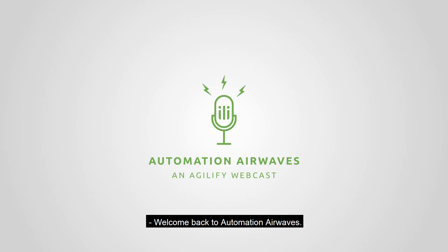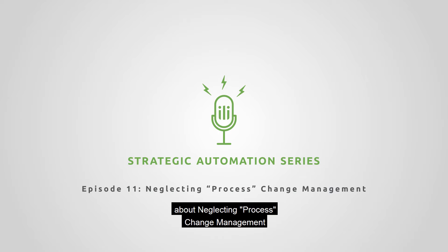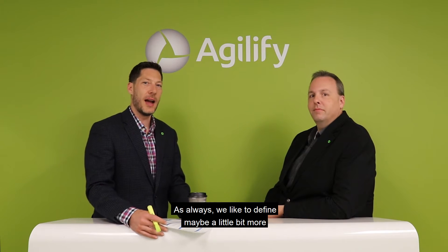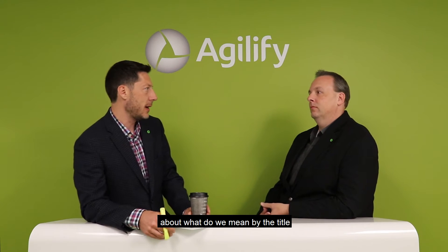Welcome back to Automation Airwaves. I'm your host, Scott Teeple, and we are on episode 11 where we're talking about neglecting process change management, and back again with me is Justin Bishop. So let's dive right in. As always, we like to define a little bit more about what we mean by the title of neglecting process change management, so if you could please.